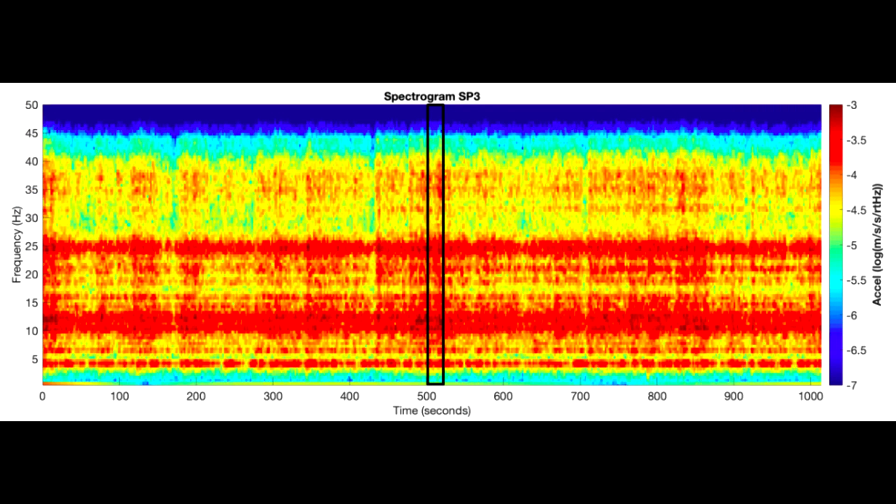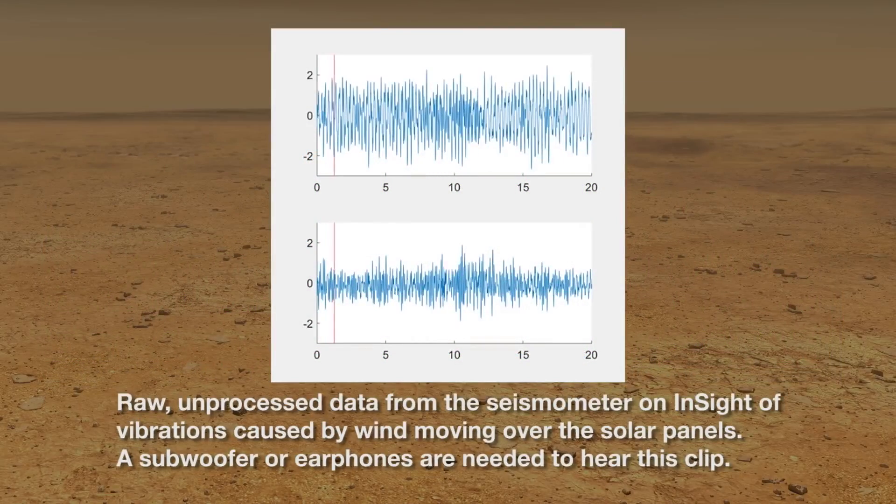Now, these frequencies are right at the lower end of human hearing, in ranges generally explored by industrial equipment and dubstep. And a big part of that is because the hardware isn't actually designed to catch pressure waves from the atmosphere — this is just a side effect.